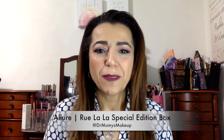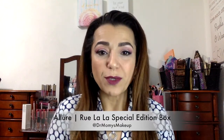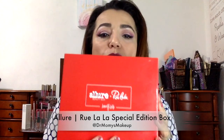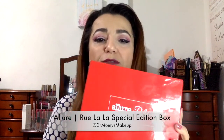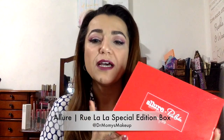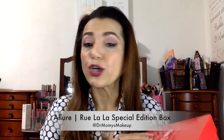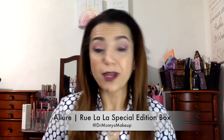Hey everyone, welcome back to my channel. Today I wanted to do an unboxing of the Allure Rue La La box. It was a special edition holiday box, and it was $39.99. So I just want to go through and share with you what I got in this box.